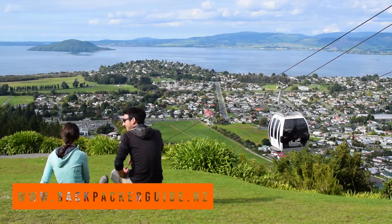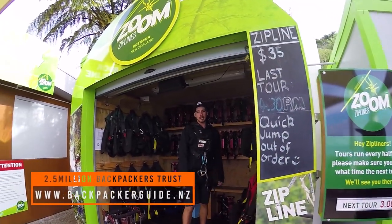There are so many activities to do at the top of the gondola, but the first things we are going to check out are the views and then the Zoom ziplines.